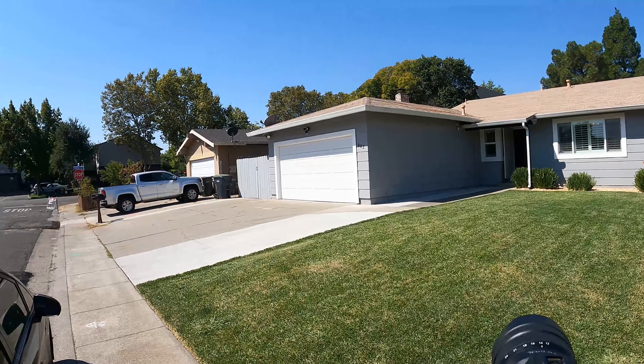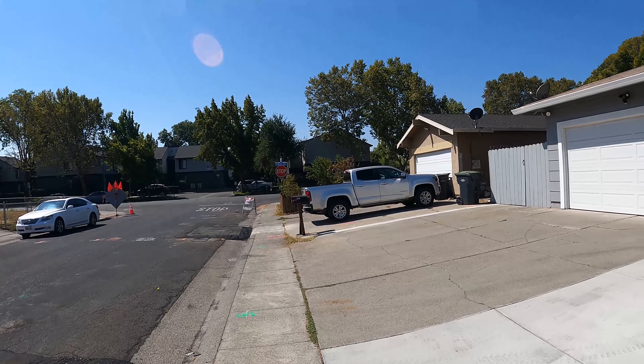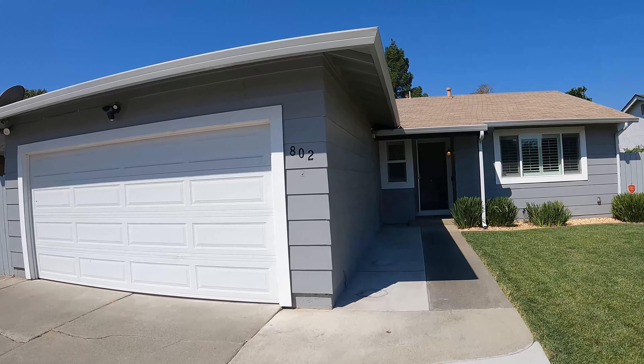Hey everyone. Today we're at a listing that we're shooting for a local client of ours in Sassoon City.